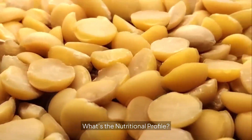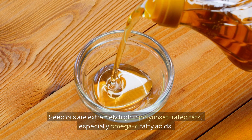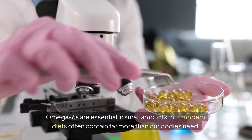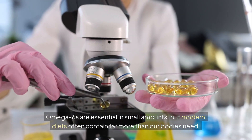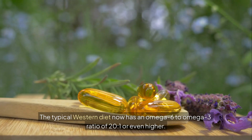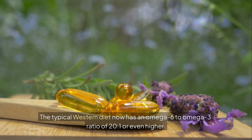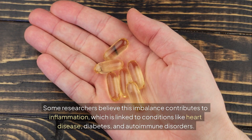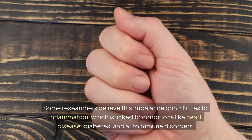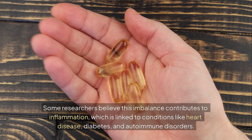What's the nutritional profile? Seed oils are extremely high in polyunsaturated fats, especially omega-6 fatty acids. Omega-6s are essential in small amounts, but modern diets often contain far more than our bodies need. The typical Western diet now has an omega-6 to omega-3 ratio of 20:1 or even higher. Some researchers believe this imbalance contributes to inflammation, which is linked to conditions like heart disease, diabetes, and autoimmune disorders.